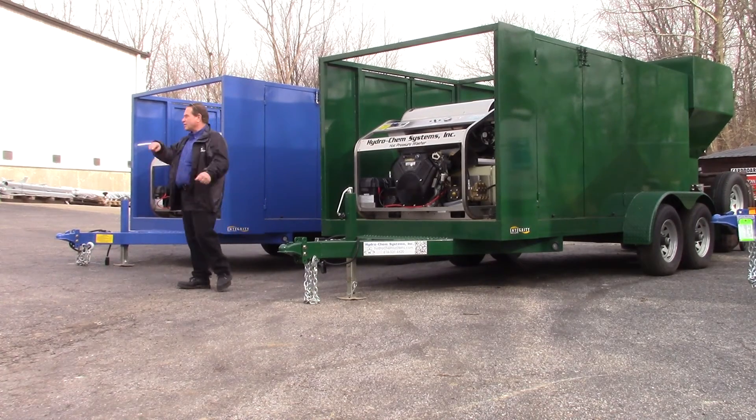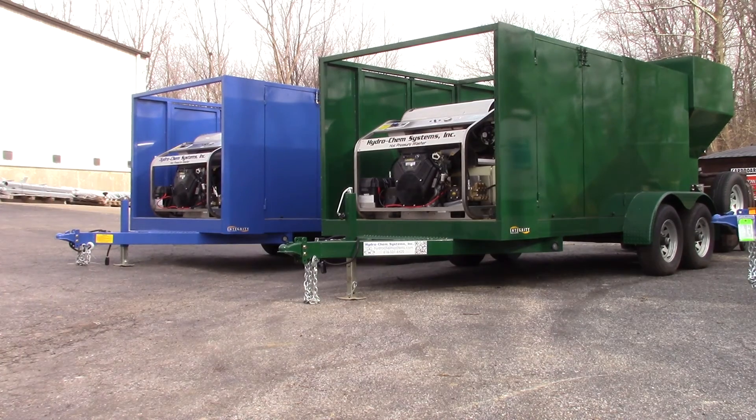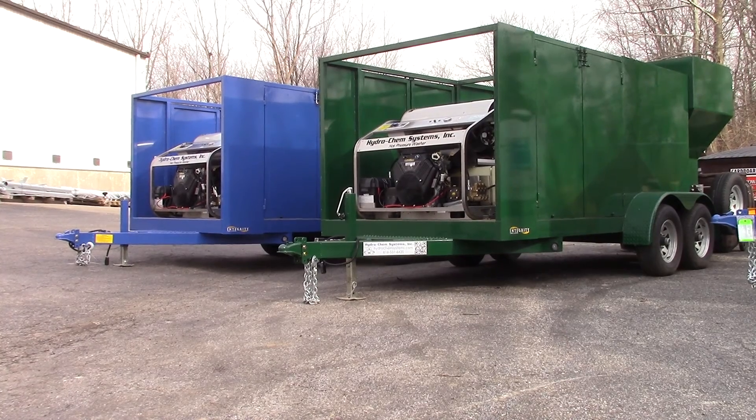I've got two cameras. I'm going to grab one here and then pull it around the back. Actually, I'm going to shut them off and start again from the back of the trailer.